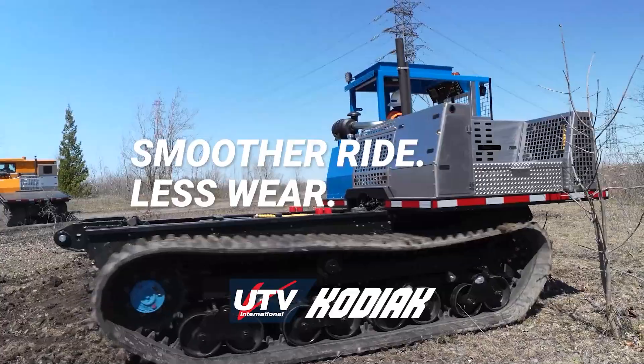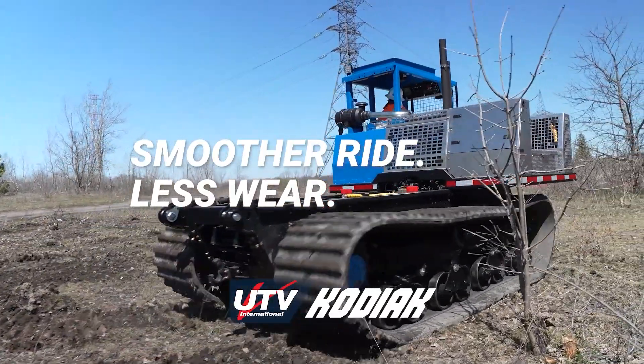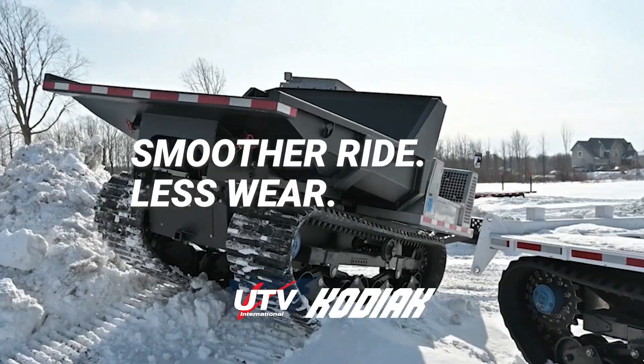Our suspension also provides a smoother ride with less wear and stress on the vehicle due to enhanced impact absorption.